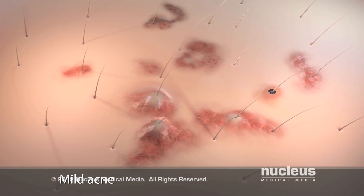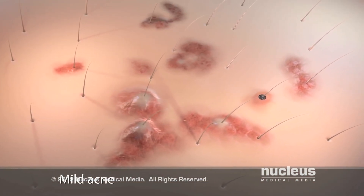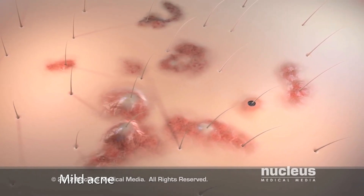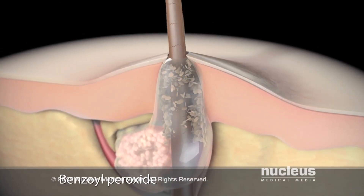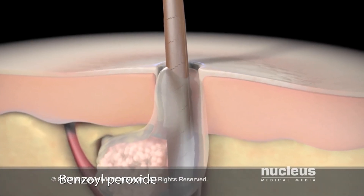If you have a mild case of acne, your doctor may recommend an over-the-counter lotion with one of several active ingredients. Benzoyl peroxide kills bacteria, dries excess oil, and removes dead skin cells, unclogging pores.